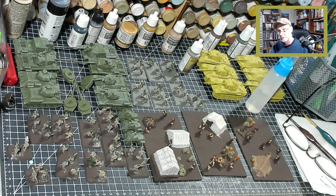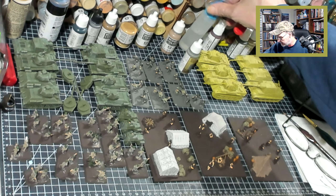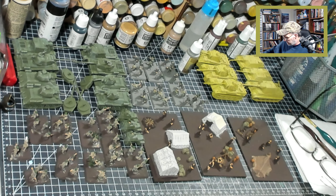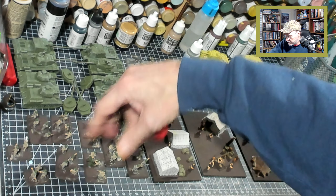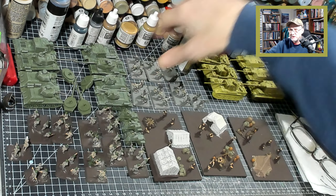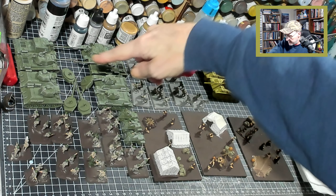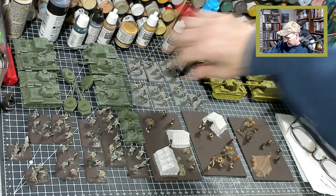So what am I working on? Well, as you can see on the table right now, I have a number of projects going on. I have a commission, which is these World War II vehicles and infantry. This all came out of a box set called Clash of Steel, which is a Flames of War starter set. These guys are in progress. I would say I'd have them finished by this weekend. These guys are the Russians and these guys are the Germans.